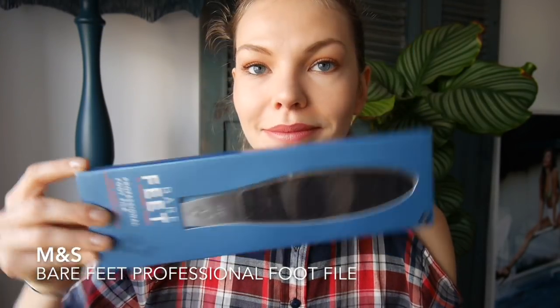I also grabbed this — the Bare Feet Professional Foot File. Very self-explanatory. I go to a chiropodist once in a while to literally scale my feet and I find that works the best — no pedicure does the same job as a professional chiropodist. But once in a while I feel like doing it myself at home. I wear so many different shoes and heels all the time, and sometimes I'm a size 6 but I'll stand in shoes that are a size 5 for eight hours. So I do have to take care of my feet at home. We'll give this a try.